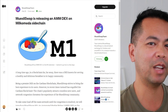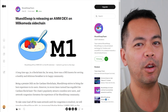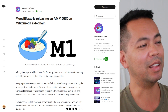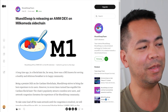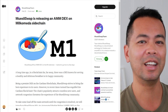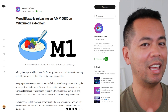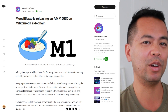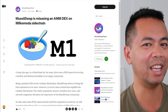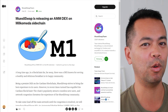The very first thing to note is their sidechain development on Milkommeter. I've got an interview coming up with them very soon, but they're building out their MuesliSwap DEX on the Milkommeter sidechain. This is an EVM chain, so if you haven't heard of it, check out the links down below to find out more about Milkommeter and how they're bringing more developers into the Cardano ecosystem from Ethereum or wherever else.